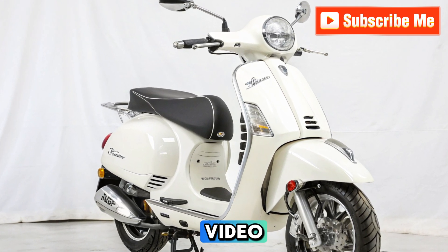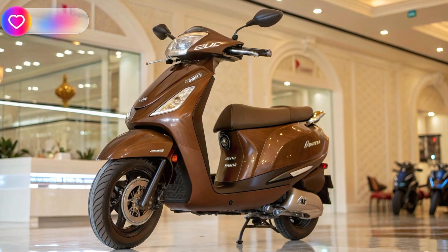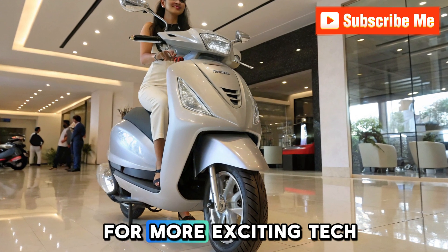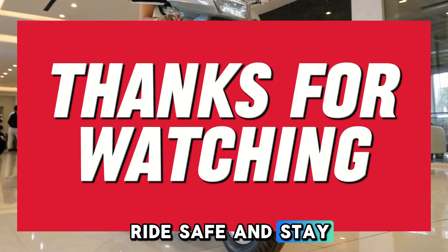That's all for today's video on the Honda Activa Electric scooter. What do you think about this EV? Let us know in the comments. If you enjoyed this video, don't forget to like, share, and subscribe to my technical clicks for more exciting tech updates. See you in the next video. Ride safe and stay charged.